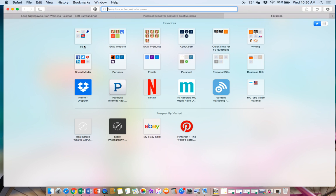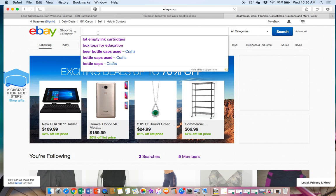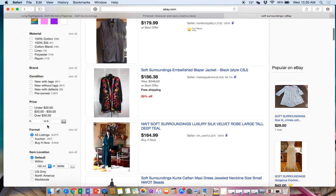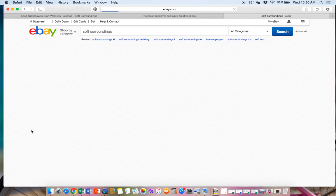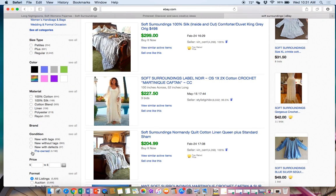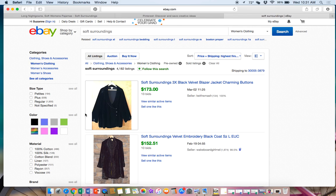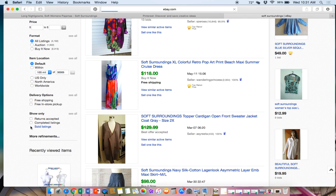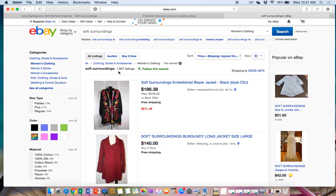Let's go over to eBay and look at how Soft Surroundings sells. Searching sold listings in pre-owned condition - because that's what you'll find the most of thrifting - there are 4,182 sold listings. That's not a huge number like you'd find with Chico's or Ralph Lauren. Looking at active listings available to purchase: only 1,907. The sold number far outweighs the actives, which means items are selling pretty quickly.